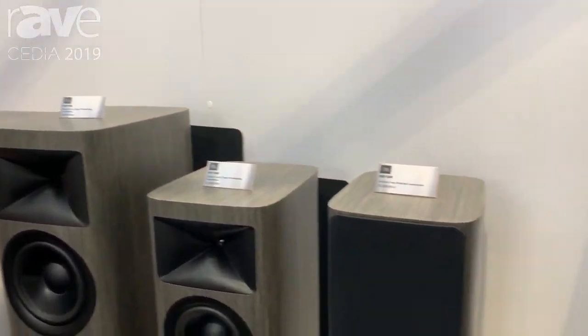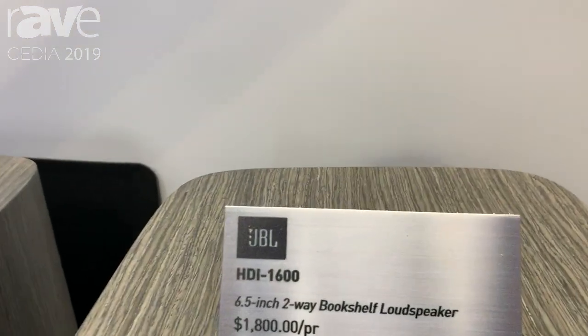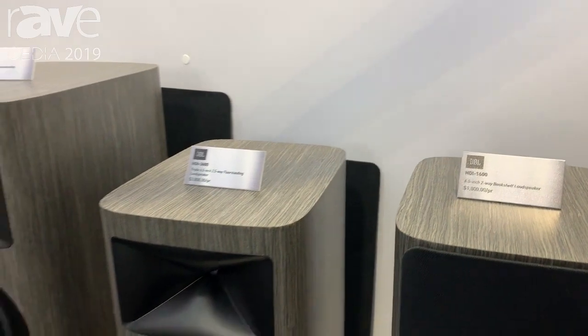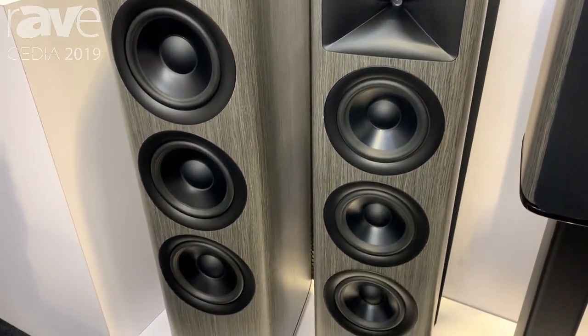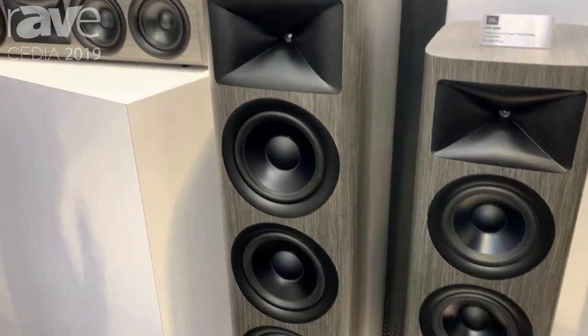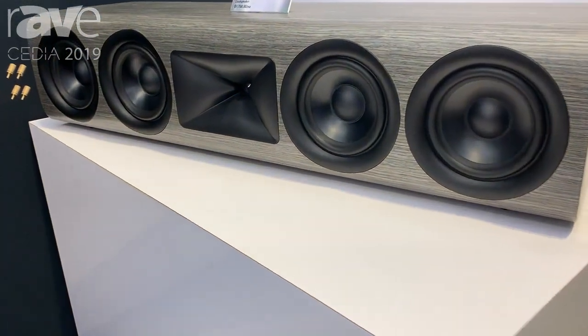This is a ground-up design, a range of five models including a bookshelf, two floorstanders, a matching center channel, and a powered subwoofer. As the name implies, it's based around our patented high-definition imaging waveguide geometry, mated to a proprietary and patented JBL compression driver we call the 2410.